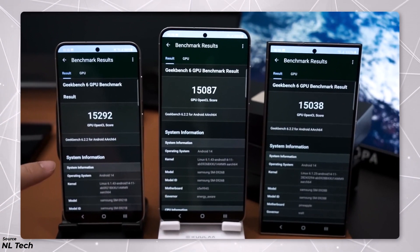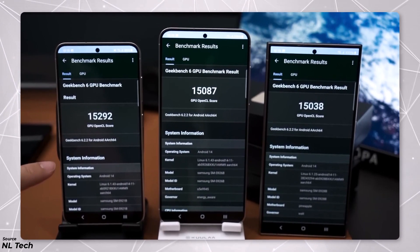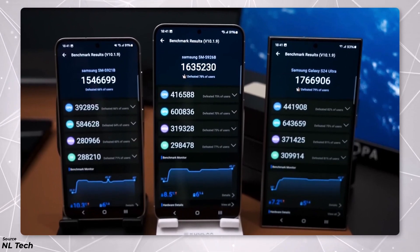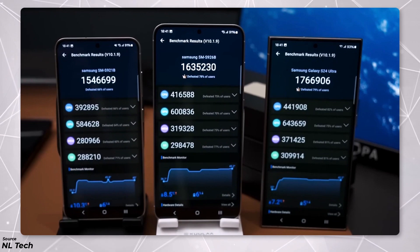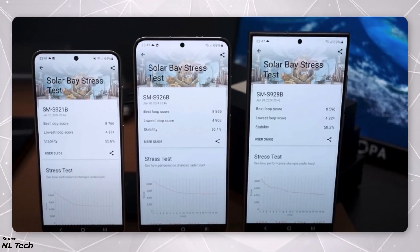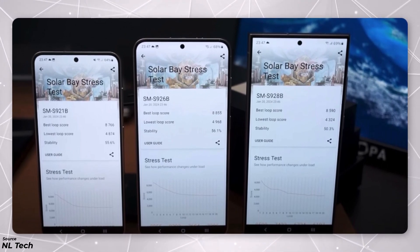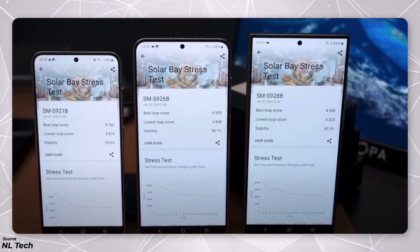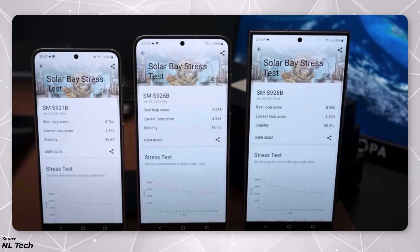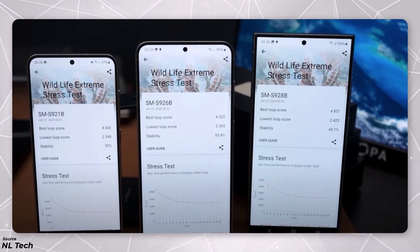However, when it came to the GPU test, things changed. The Exynos 2400 in the S24 and S24 Plus actually performed better than the Snapdragon 8 Gen 3 in the S24 Ultra. In the 3DMark tests, the Snapdragon 8 Gen 3 inside the S24 Ultra managed to come out as the winner, but the difference in performance between the two chips was still quite small. Moving on to the 3DMark Solar Bay stress test, which includes ray tracing, the Exynos-powered S24 and S24 Plus models, equipped with their AMD RDNA 3-based Xclipse 940 GPU, took the lead. Interestingly, the Samsung-made chip also did slightly better in terms of thermal management. On the Wildlife Extreme test, the S24 Ultra managed to achieve a slight victory, even though the Exynos devices showed better stability during the tests.